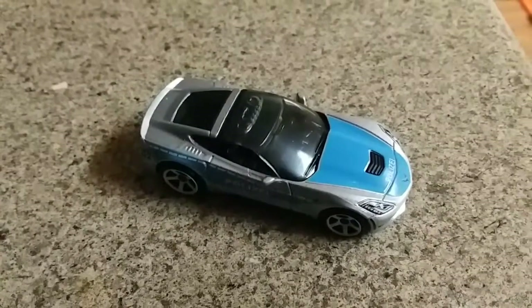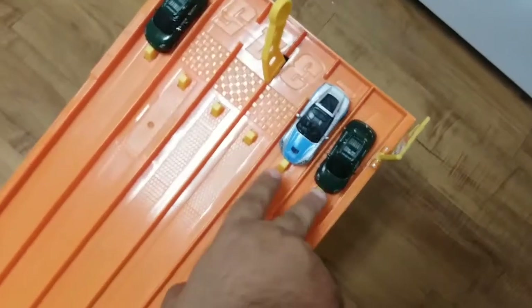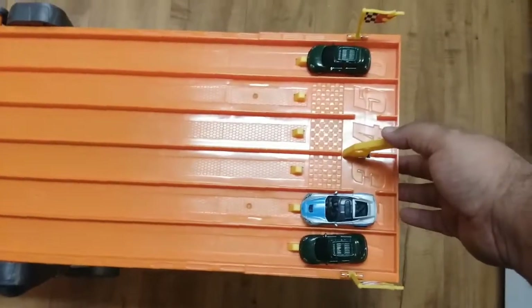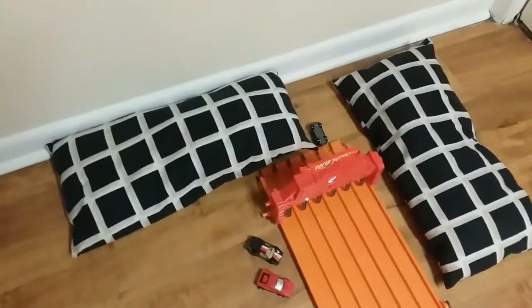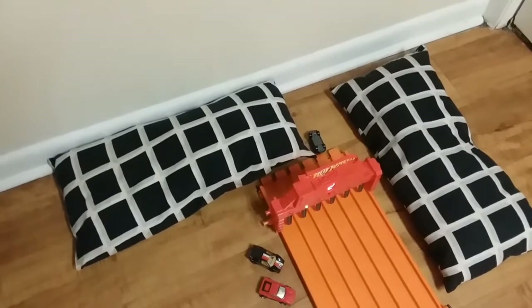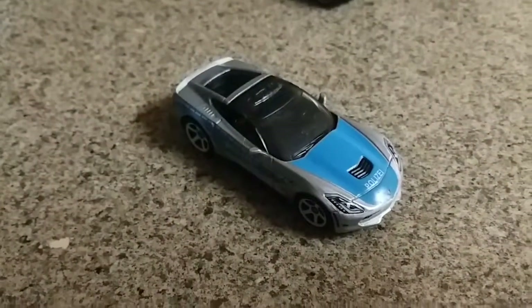Can my Fiat 500 match it? Cars are lined up and ready. These two are Ben's, this one is mine. On your mark, get set, go! Winner, lane two! Ben's Corvette Stingray is moving on.